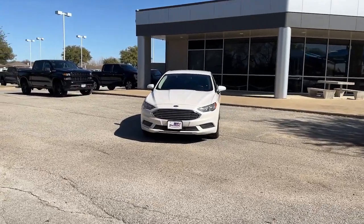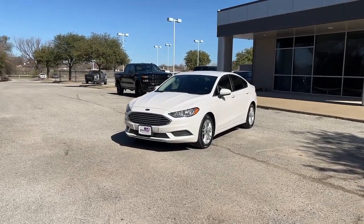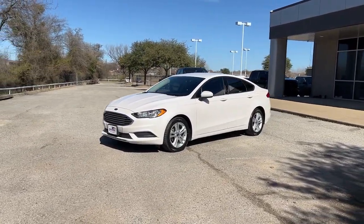Look no further than the 2018 Ford Fusion. With less than 80,000 miles on the odometer, this vehicle provides excellent value.